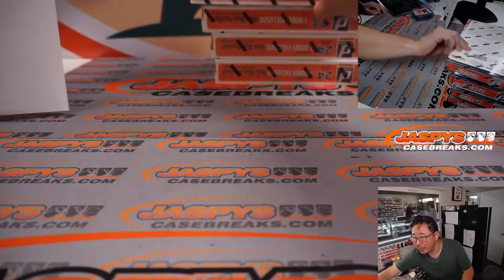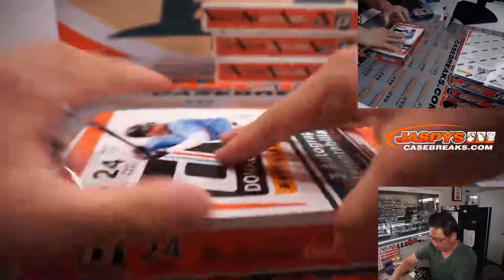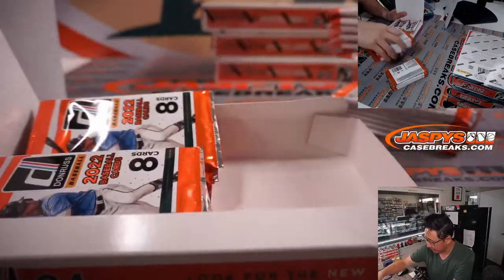We are halfway through this break, about 30 minutes in, so about another half hour to go. The second half is available in the store at jaspescasebreaks.com if you want to run this back tonight.